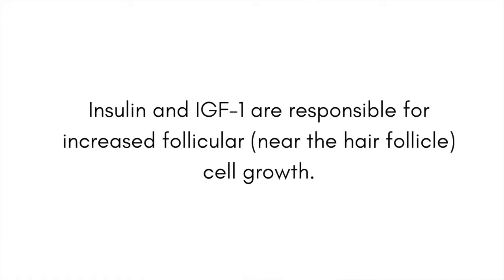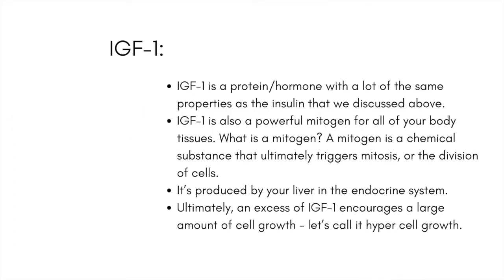Eating a ton of sugar over time can lead to chronically elevated levels of insulin. The more insulin you have in the body, the more of another hormone called IGF-1 — Insulin-like Growth Factor 1 — is created. Insulin and IGF-1 are responsible for increased follicular cell growth. IGF-1 is a growth hormone with many of the same properties as insulin, and it's also a powerful mitogen for all of your body's tissues. A mitogen is a chemical substance that triggers mitosis — the division of cells — meaning it causes cell growth.